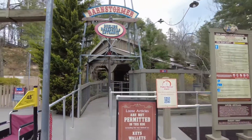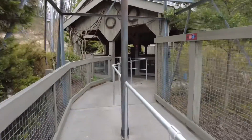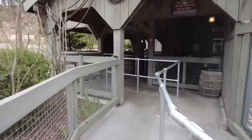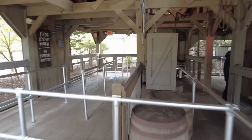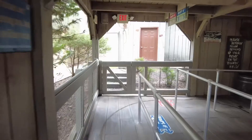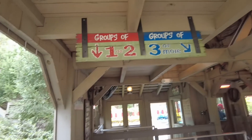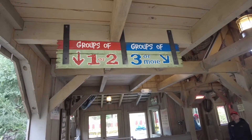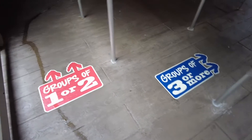Let's take a walk through the Barnstormer, the Dueling Daredevils entrance, and make our way over to the ride. This is a queue that is mostly covered, so you'll be in the shade a lot of the time, which is nice — a lot of the queues here are not necessarily covered, but this one is. They have different lanes: groups of one or two go one direction, and groups of three or more go another direction, marked on the floor as well.